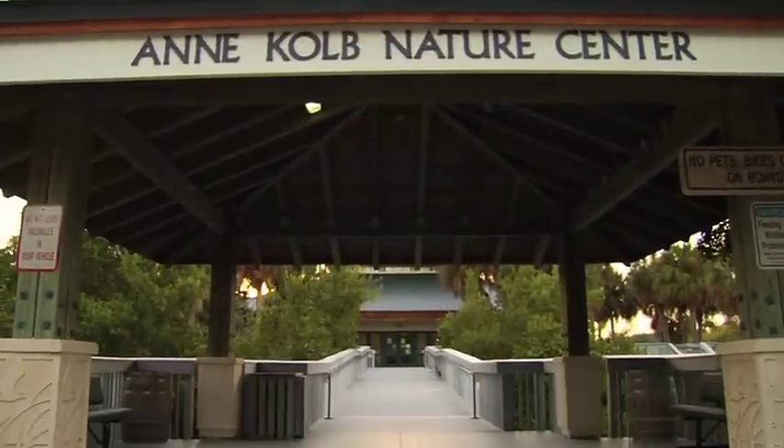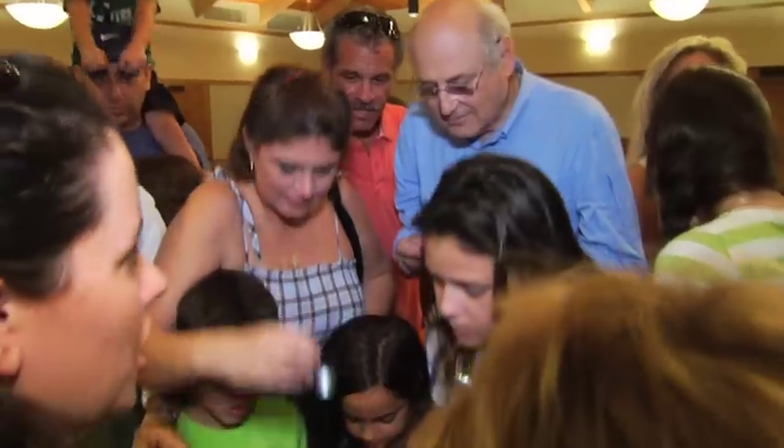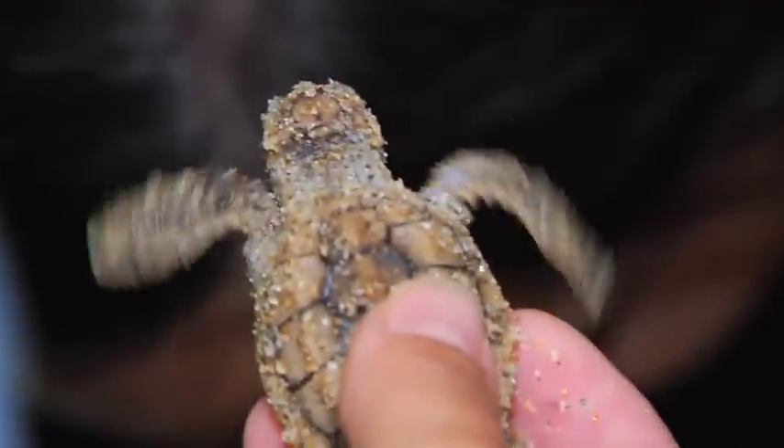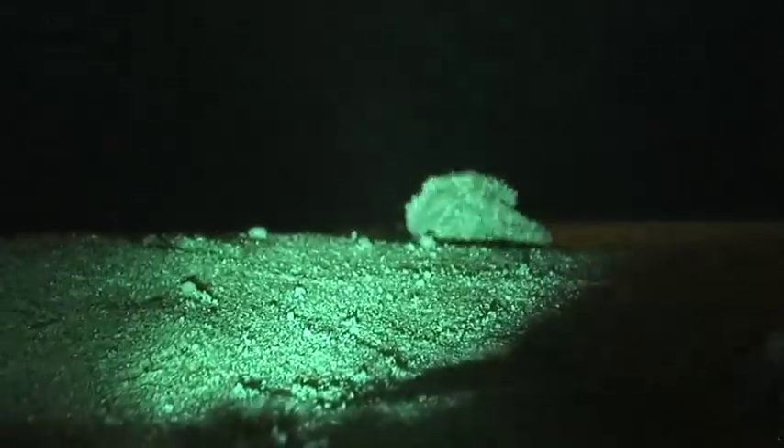Scheduled hatchling releases are offered at the Ann Cold Nature Center in July and August. This gives visitors an opportunity to watch those beautiful little hatchlings as they scurry to the sea.